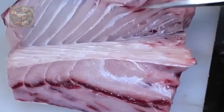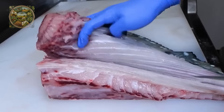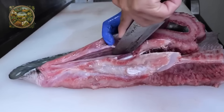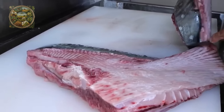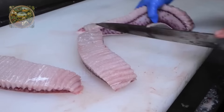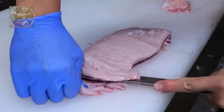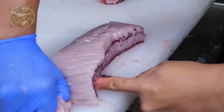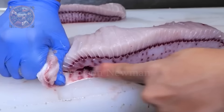Beneath the cartilage, the pectoral fins contain soft muscle tissue, which is usually smooth and tender, although not as prominent as the flesh from the body or tail fins. The chef will also peel off the ray's thick and tough skin, which is a significant challenge, but can be done with skill and experience.